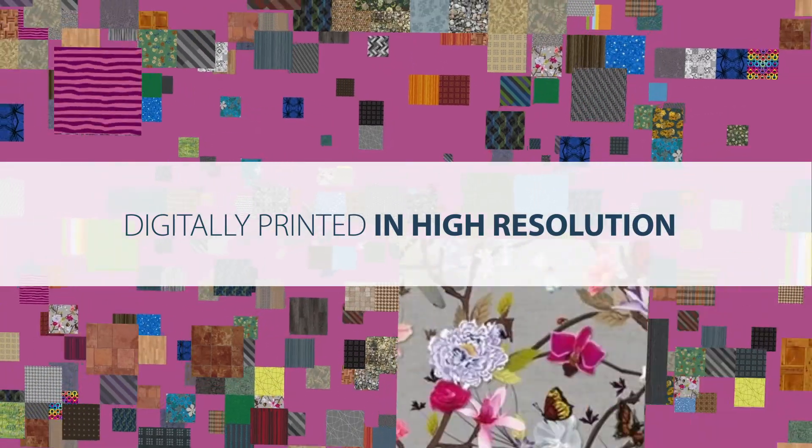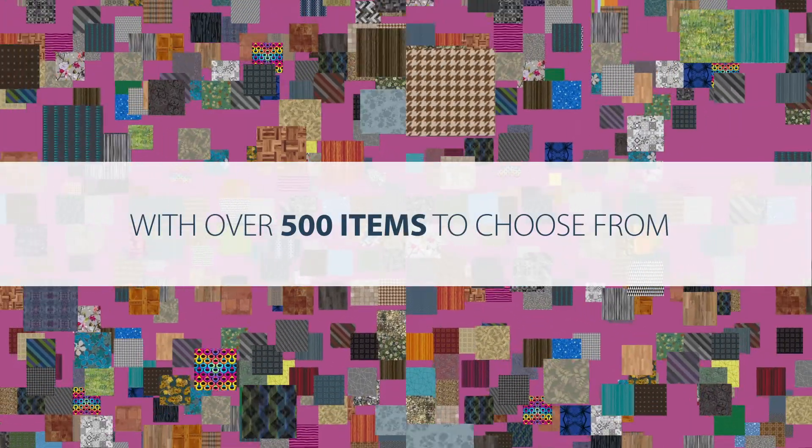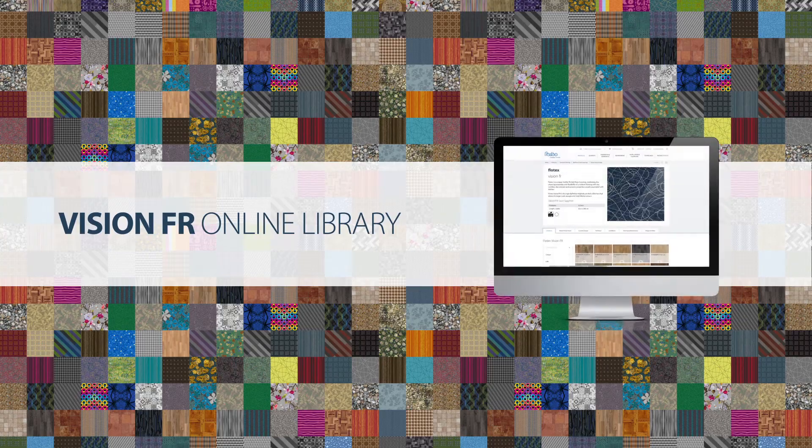Flo-Tex Vision FR is digitally printed in high resolution with over 500 items to choose from, and its collection is best viewed on our online library which is continuously updated.